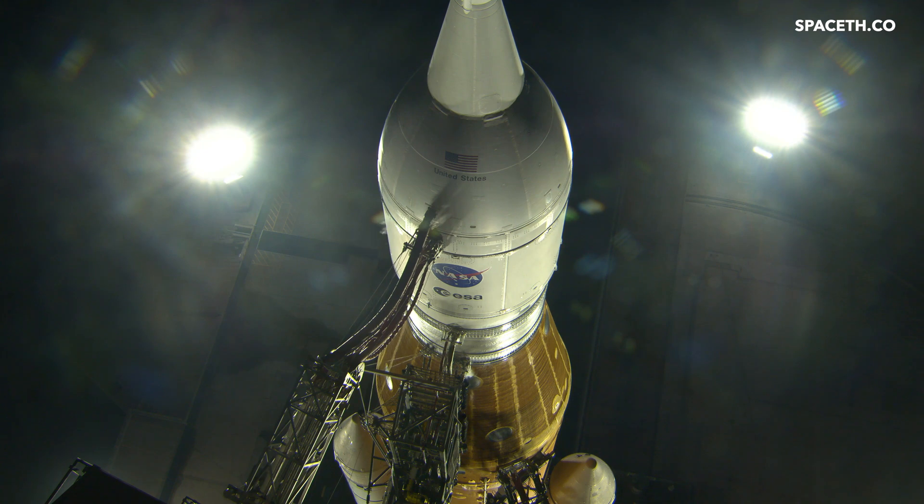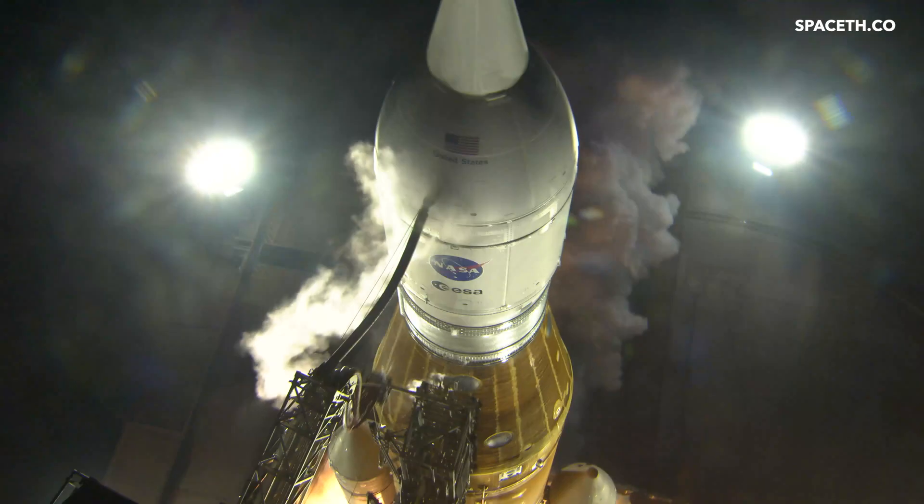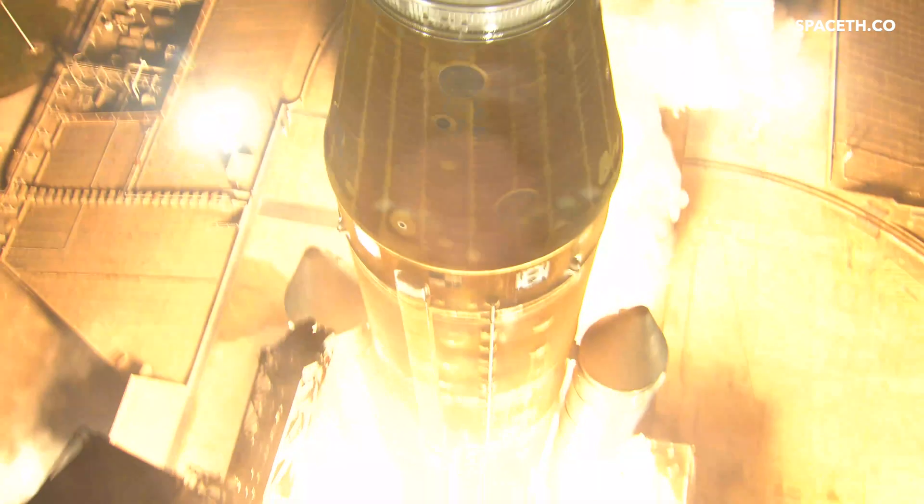Hydrogen burn-off igniters initiator — seven, six, five, four, stage engines start, three, two, one, boosters ignition — and liftoff of Artemis One! We rise together, back to the moon and beyond.